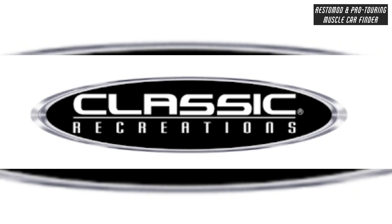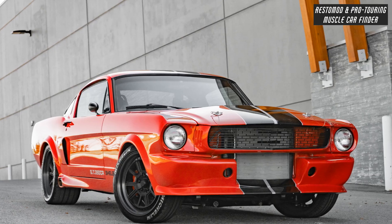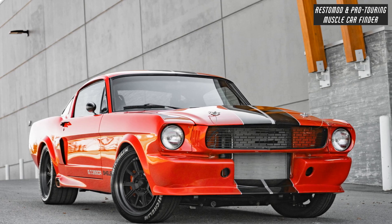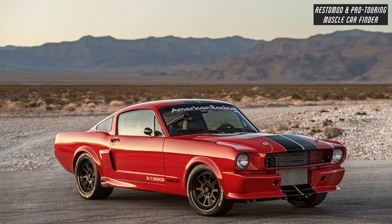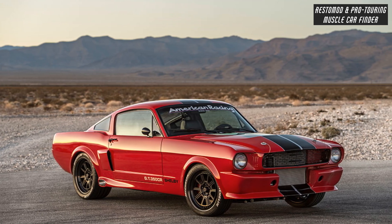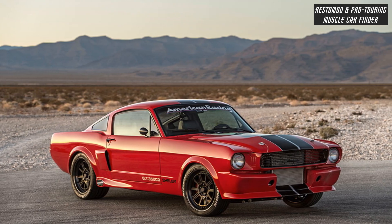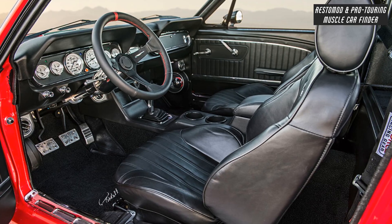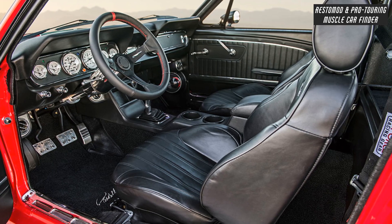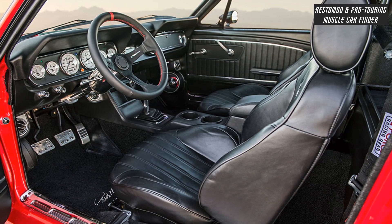In this video, we showcase a Classic Recreation's built 770-horsepower Pro Touring 1965 Ford Mustang Shelby GT350CR with Michelin high-performance Z-rated tires, 215-45-17 front and 235-40-17 rear tires, and rack and pinion steering conversion power, Flaming River tilt column, polished leather-wrapped aluminum steering wheel.